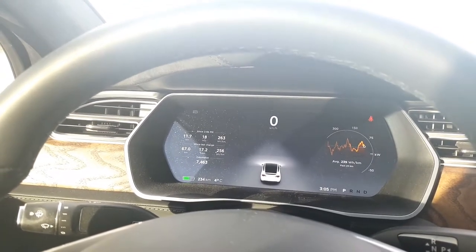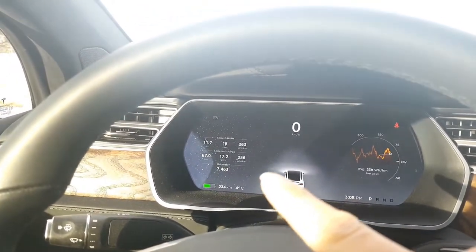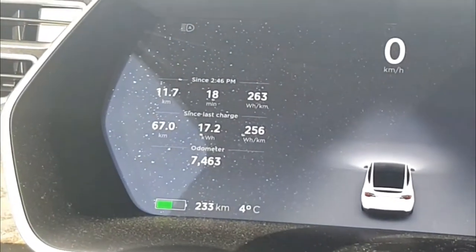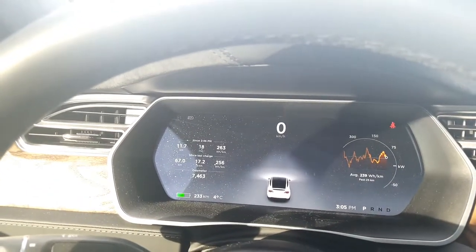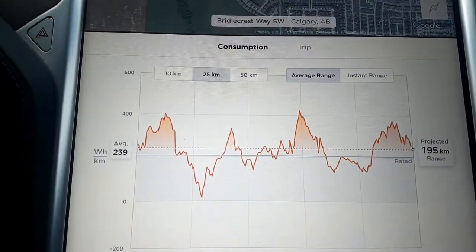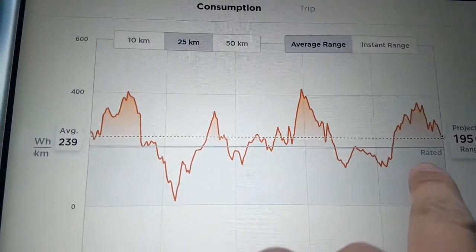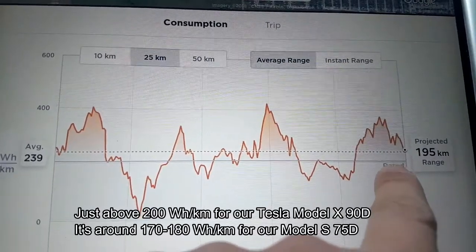Right now, since I last charged, my consumption in our Model X 90D was 256 watt hours per kilometer. How do you find out what the rated watt hours per kilometer is? Over here, as you can see — there's this line here — that's the rated watt hours per kilometer.